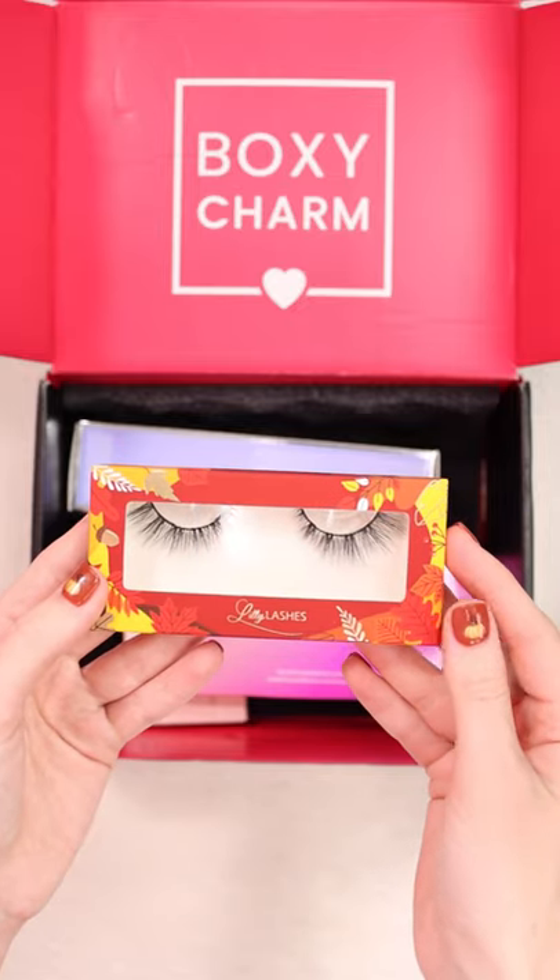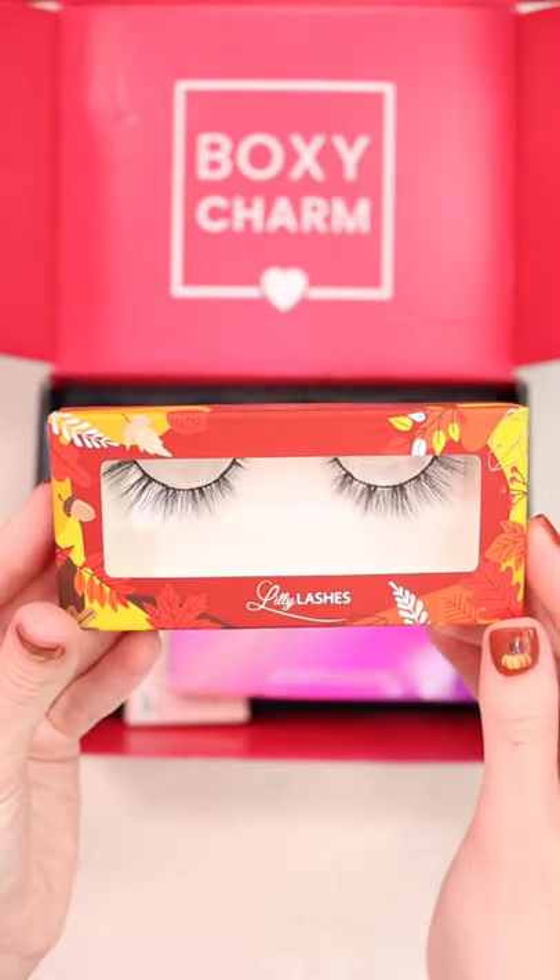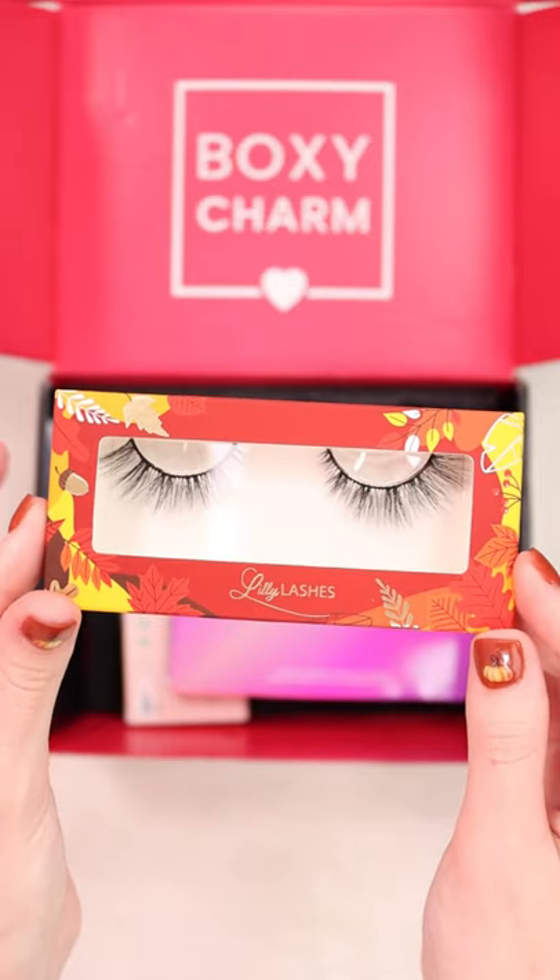Next up I got this pair of Lily Lashes and these are in the style Falling For You. I love the fall packaging and these look super pretty.